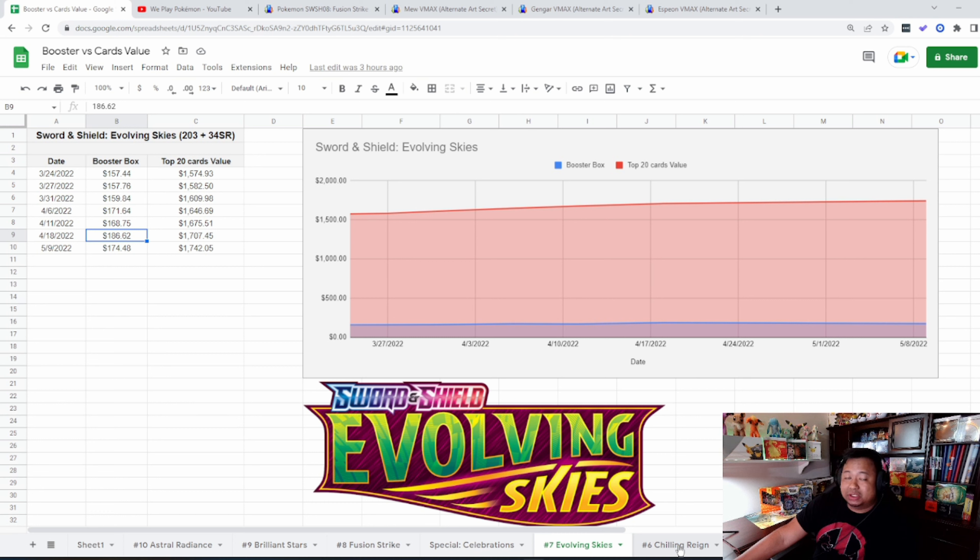Let's take a look at Evolving Skies. The booster box peaked at $186.62 and had a little dip from two weeks ago. You can pick up a booster box for about $175. But if you look, the value of the top 20 cards continues to climb — when we first started collecting data it was about $1,500 for the top 20 cards and today you're looking at about $1,742.05. Evolving Skies is still top dog in total top-20 card value.